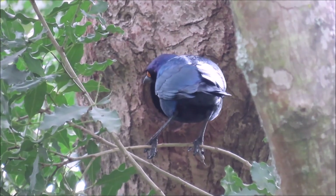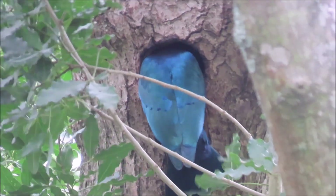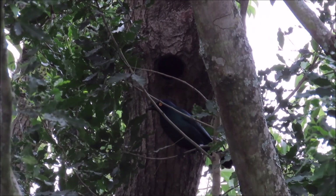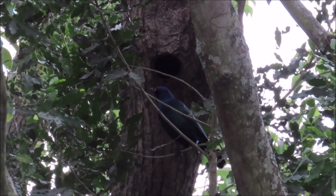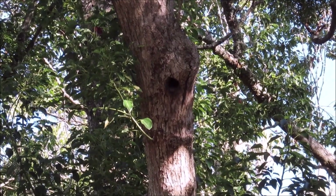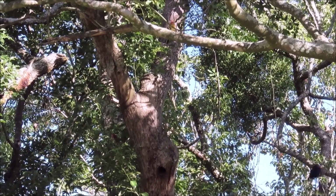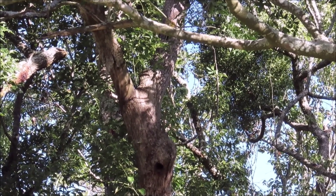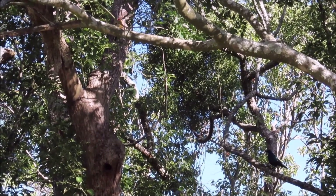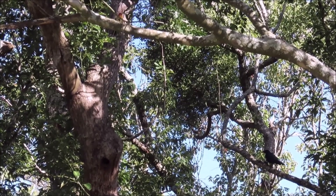And this is a Cape Glossy starling checking this nesting hole to see if it is occupied. It is a slightly bigger hole, so perhaps African Scops owls occupy it — because these starlings peep in briefly and always leave quickly. And this hole is occupied by olive woodpeckers, yet the Cape Glossy starling came to see if the nesting hole was available. It watches the hole for a while, but then decides to fly off to look for another nesting hole.